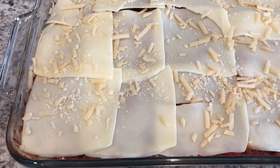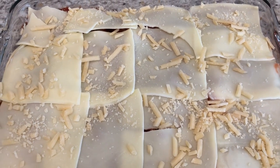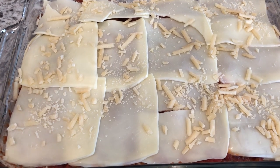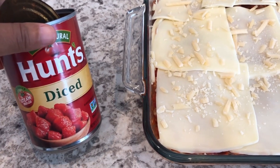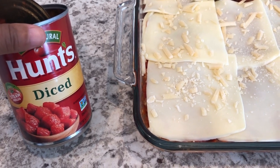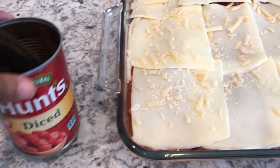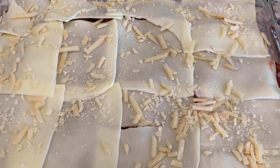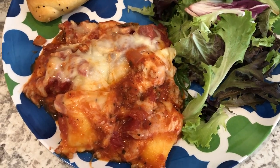Here is the ravioli lasagna getting ready to go in the oven. I have it preheated to 350 degrees — bake it 30 minutes covered, then about 15 minutes uncovered. I didn't have enough meat sauce so I added a can of slightly drained diced tomatoes to the last portion of the meat mixture, and sprinkled parmesan on top.